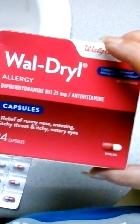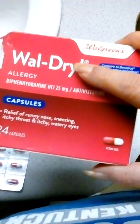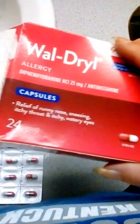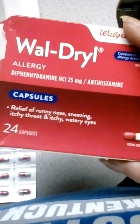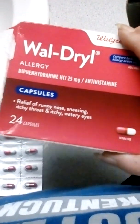I'm going to do a quick review on Walgreens Allergy. This is Walgreens Brand Benadryl — diphenhydramine. You get 24 of them in a box. It's for relief of runny nose, sneezing, itchy throat, and itchy watery eyes.